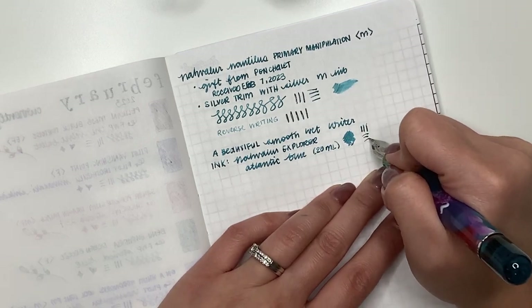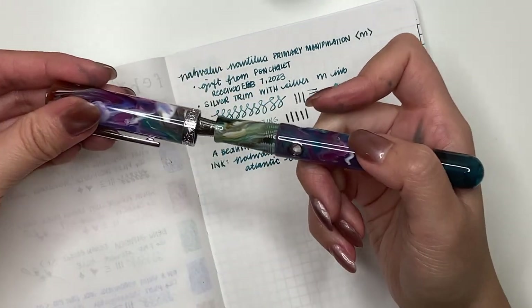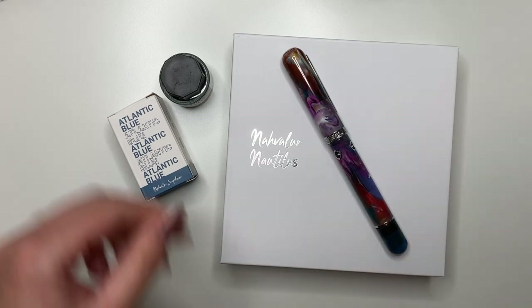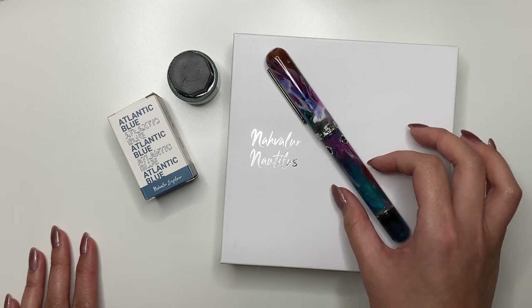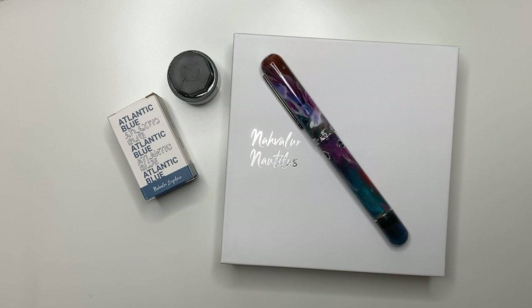Gorgeous pen, wonderful writer. I would rush over to Pen Chalet to purchase one of these. I do have a link in the description below for $10 off your first order, but I suggest you hurry because there's not a lot of these left. As I am filming this, I have confirmed that this particular model is completely sold out — they were just that popular. But there are some newer models of the Narwhal Nautilus still available on the Pen Chalet site. I also have a link for $10 off in the description for your first purchase. Go check out the other Narwhal models — they're fantastic and I highly recommend them. If you have any questions, let me know in the comments below. Thank you so much for watching and have yourselves a great day.